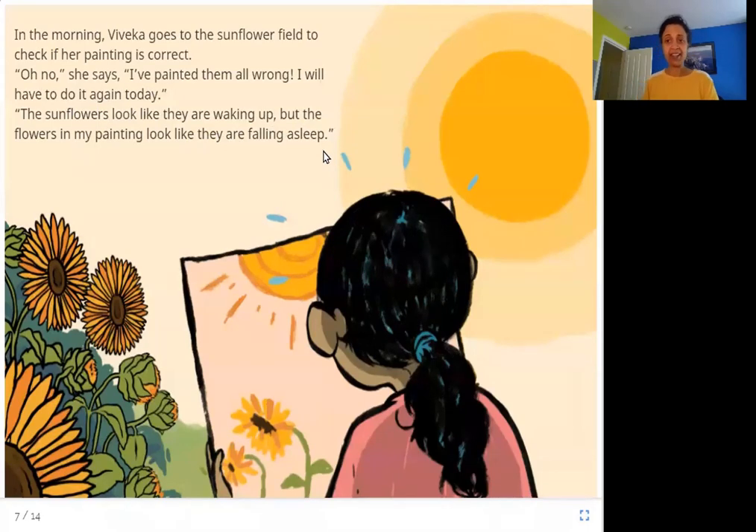In the morning when she wakes up and looks at the flowers, they are looking wide awake — standing up a little straighter. But the flowers in her painting, painted in the evening, are drooping and falling asleep. She realizes the flowers look different at different times, so she has to do the painting again.